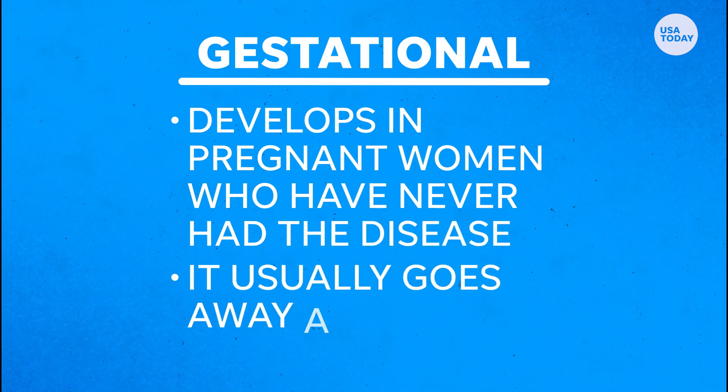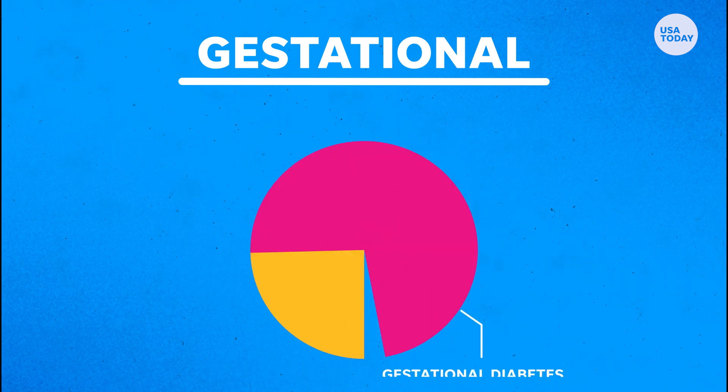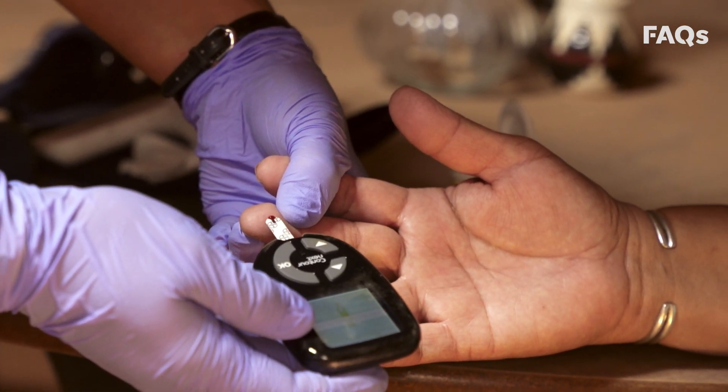Gestational diabetes usually goes away after the baby is born, but half of all women who had gestational diabetes develop type 2 diabetes later.